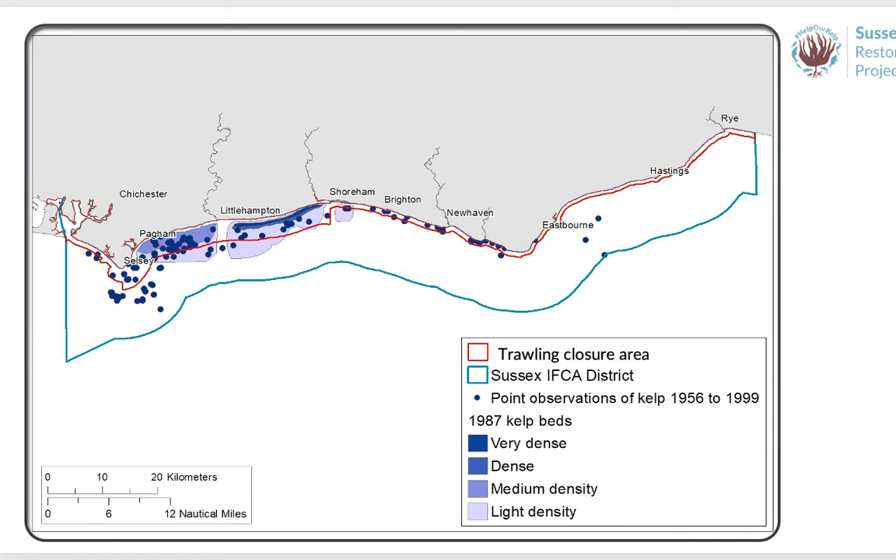We know that kelp once stretched along 40 kilometres of the West Sussex coastline from Selsey to Shoreham, extending at least four kilometres out to sea. The kelp provided a vital habitat, nursery and feeding ground for seahorses, cuttlefish, lobster, sea bream and bass. Kelp also acts as a carbon conveyor, drawing down carbon and potentially aiding in the fight against climate change, while feeding coastal ecosystems, improving water quality and reducing coastal erosion by absorbing the power of ocean waves. However, over the last 50 years, kelp in Sussex waters diminished to almost nothing.